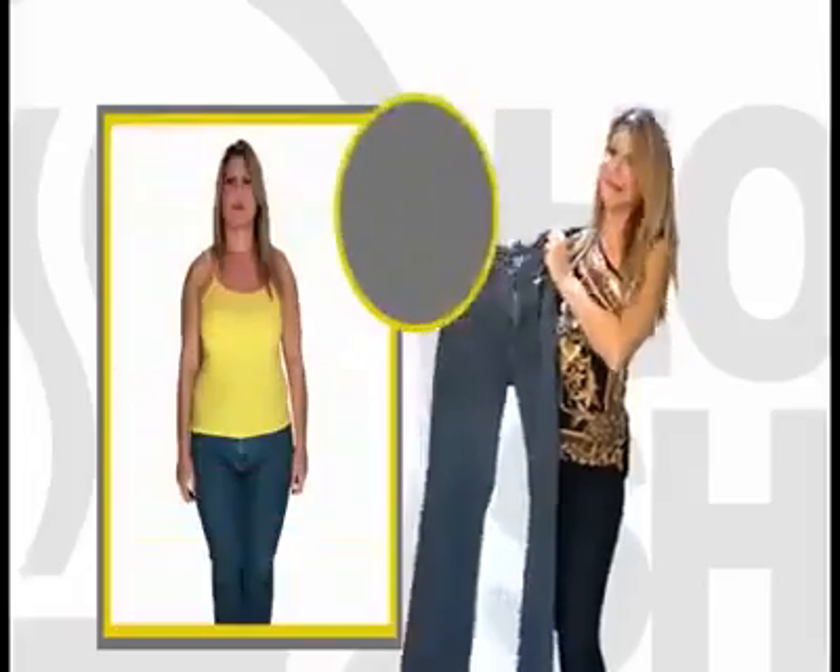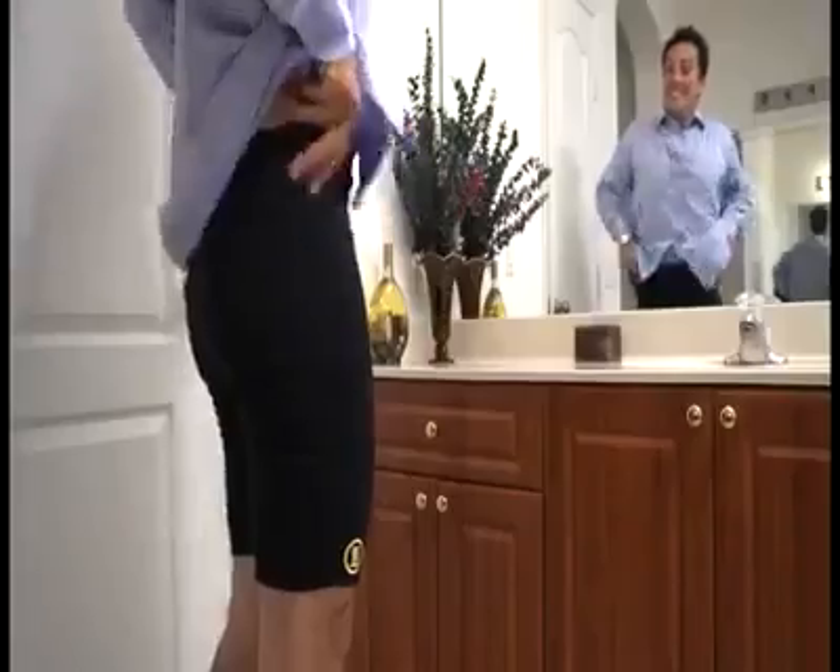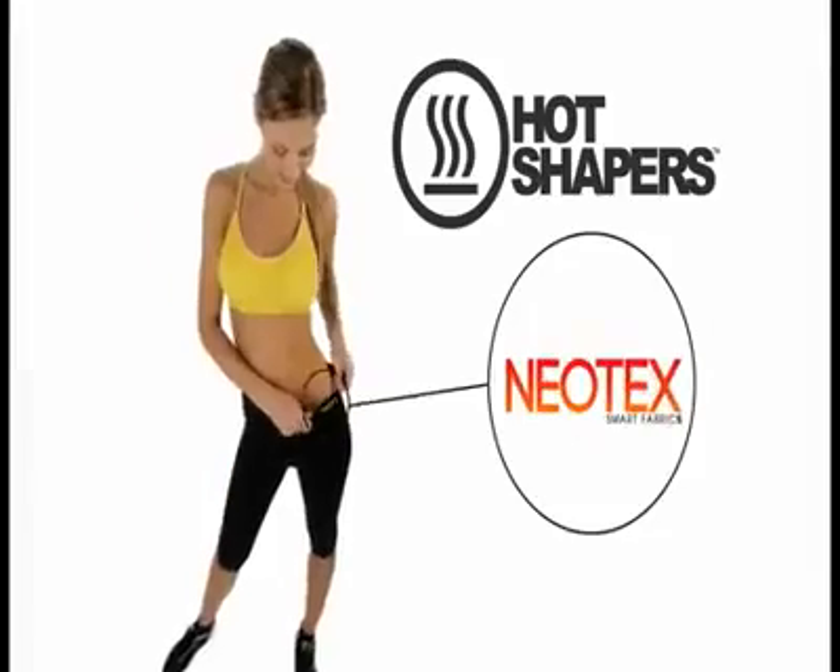Look how it's shaped my figure. I have lost more weight than with a strict diet. I use them to ride my bike, but I also wear them to go to work, and you can definitely see the results.